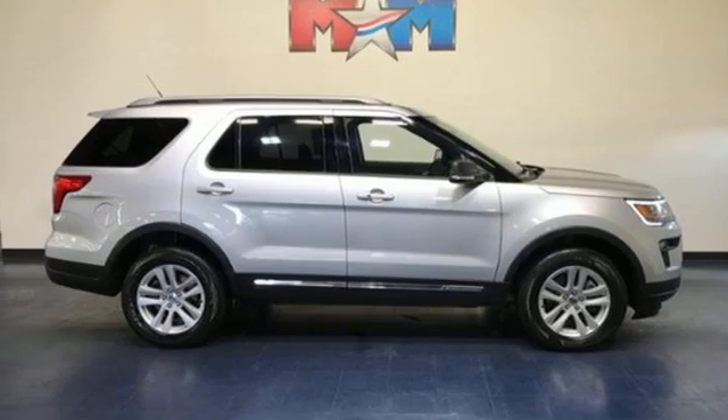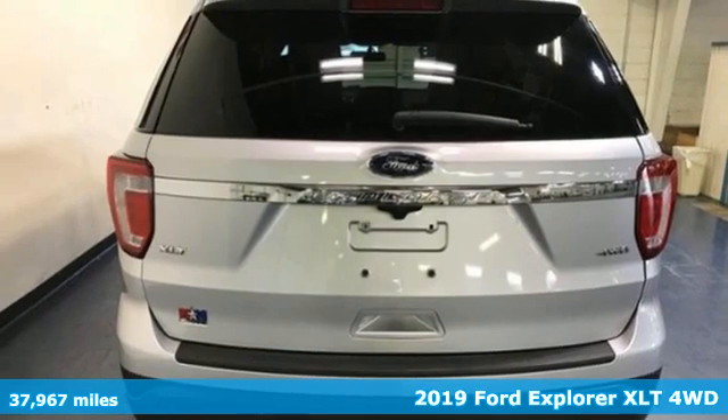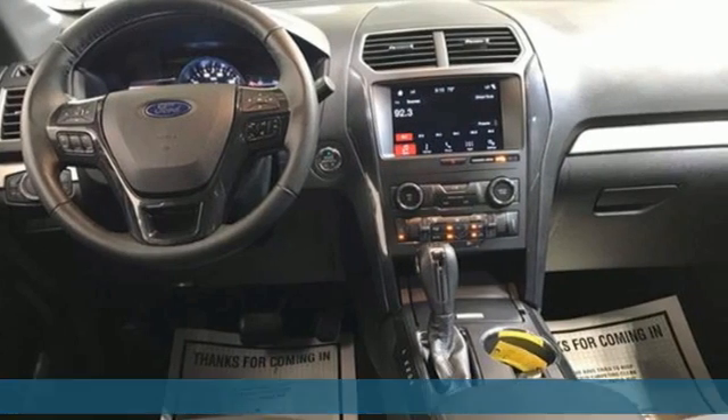It's a 2019 Ford Explorer. The adventure starts where the pavement stops in this capable SUV. It's equipped for all your driving needs and wants.